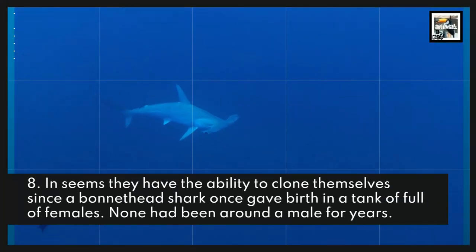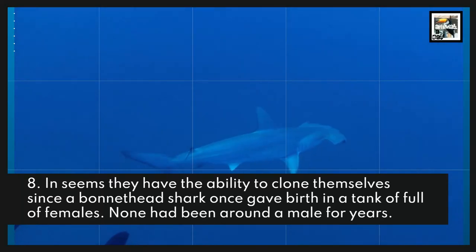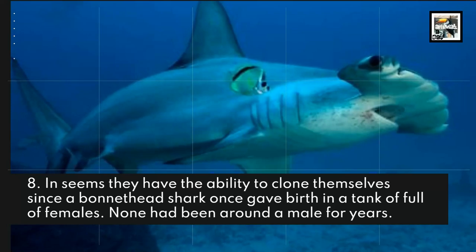It seems they have the ability to clone themselves, since a bonnet head shark once gave birth in a tank full of females. None had been around a male for years.